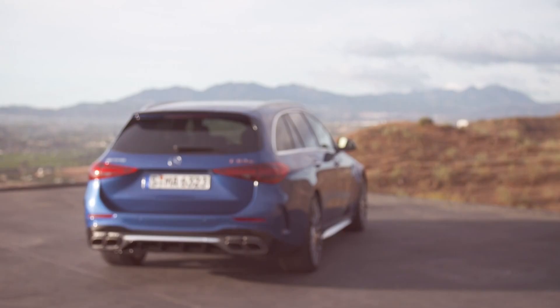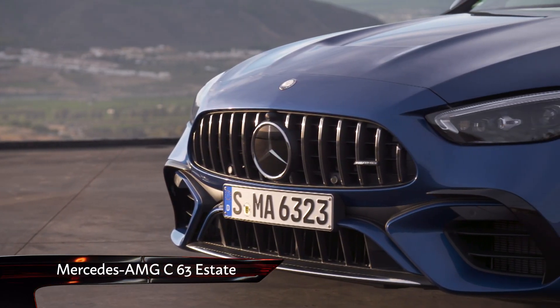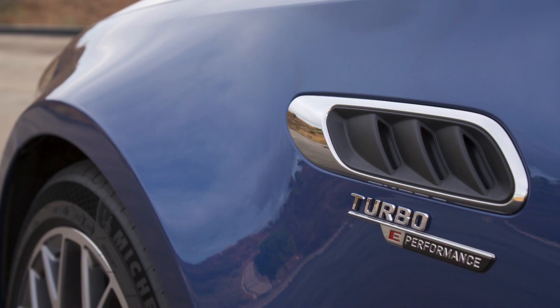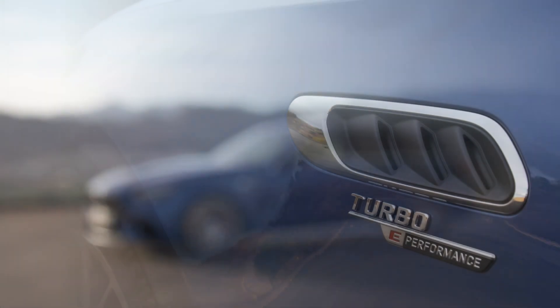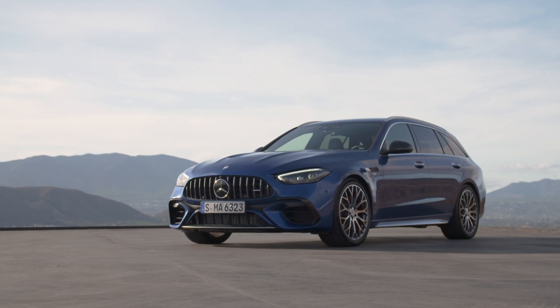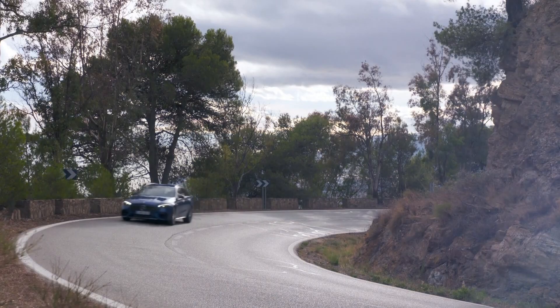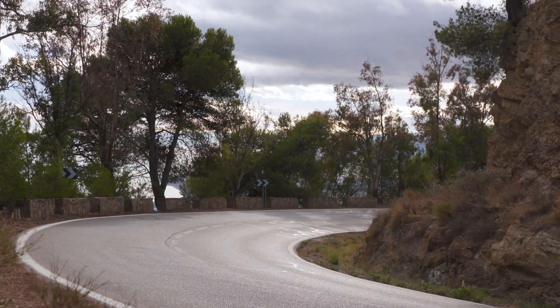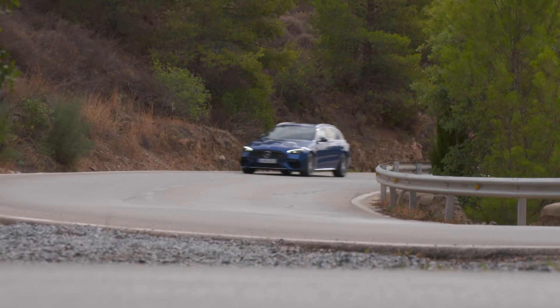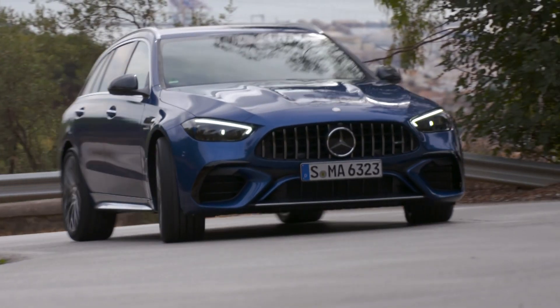The Estate model has always been our personal favourite, adding that extra dose of practicality to what is otherwise a brute in a suit. But this time the C63 has a problem — its engine. You see, this all-new AMG doesn't have a fire-breathing V8. Instead, it has the same hybrid two-litre four-pot as the lower-spec C43. The heart and soul of the old car is gone then, but let's not be too quick to judge.